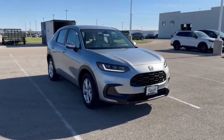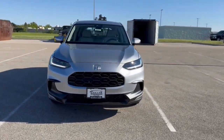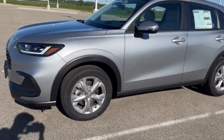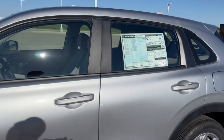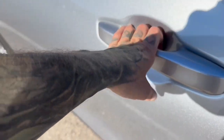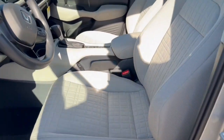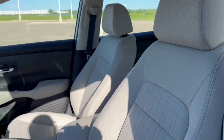Here we have a brand new Honda HR-V. This is an LX trim level in the Lunar Silver Metallic. You've got the nice chrome wheels, keyless entry, beautiful black and gray interior here, premium cloth seating throughout the vehicle.